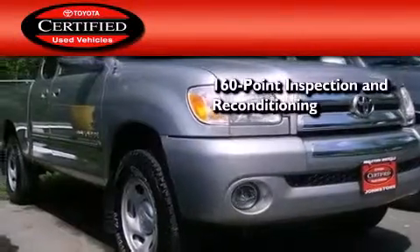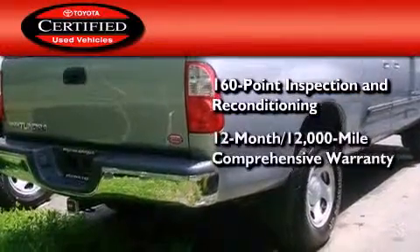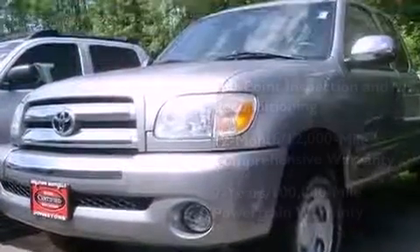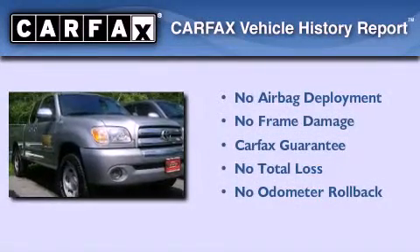Toyota's certification includes a 160-point inspection and an extensive reconditioning process, plus a 12-month, 12,000-mile comprehensive warranty, and a 7-year, 100,000-mile powertrain warranty. Not to mention that this Toyota qualifies for the Carfax Buyback Guarantee.